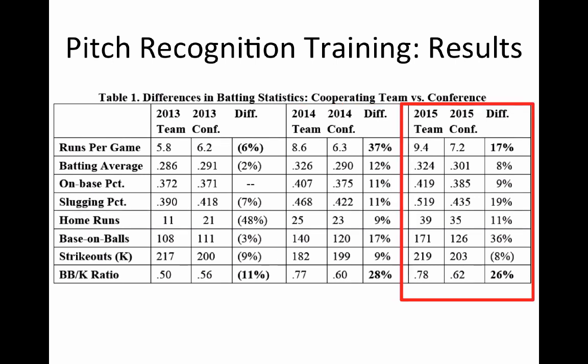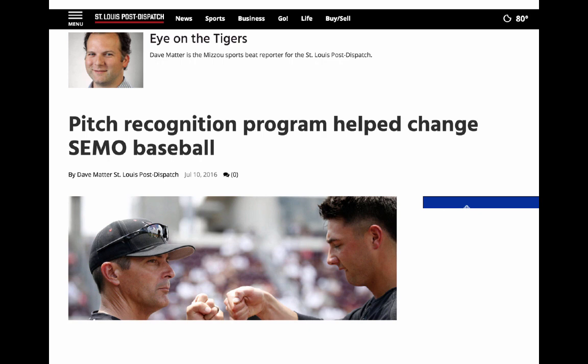It was the same hitters returning, and they went from finishing sixth to winning the conference by five games, then improved even further the next season. Over the 2014 and 2015 seasons, this particular team led all of Division I in offense in runs scored per game. That was the CMO program — it got a lot of attention, including an article in the St. Louis Post-Dispatch. Head coach Steve Beezer was then hired as coach of the University of Missouri in the Southeastern Conference, and a hitting coach went on to work with the Astros.